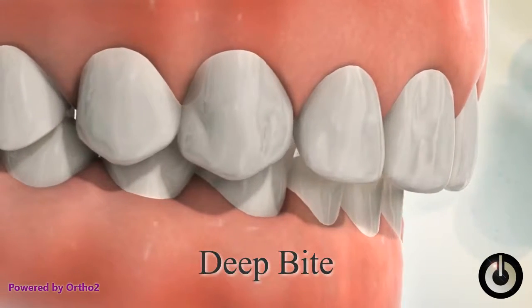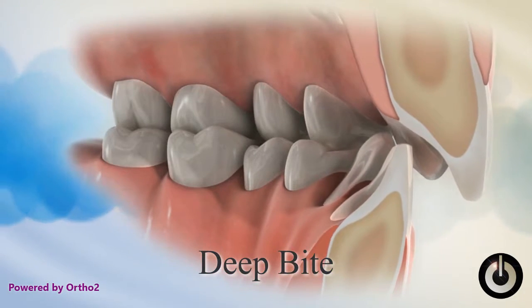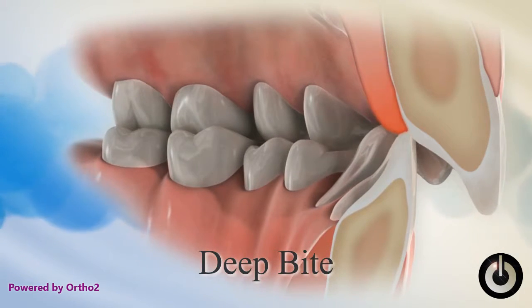Deep bite, sometimes referred to as an overbite. A deep bite is when the upper front teeth cover the lower teeth and the lower teeth bite into the roof of the mouth. This type of bite causes difficulty in the movement of the lower jaw and may cause premature wear of the front teeth.